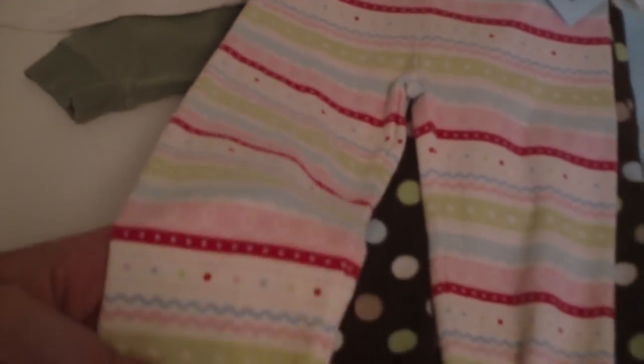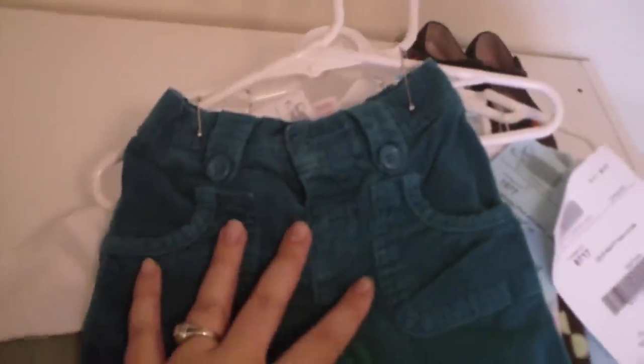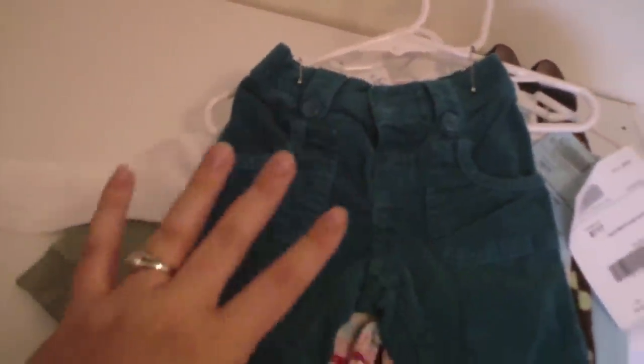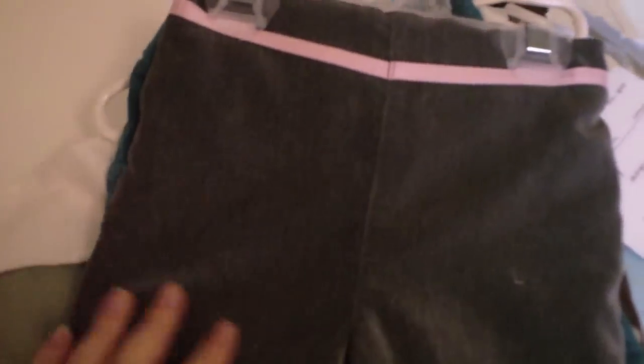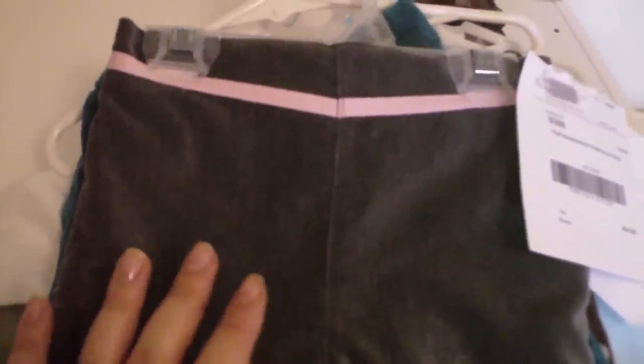These are some Gymboree leggings at $4. They have lots of great colors so they'll go with a lot of tops — especially with red and pink together, I don't have to worry about clashing at all. I got her a pair of Old Navy corduroy pants for $3 — they look nice and long and fairly slim fit up top, which is good because usually if I find pants long enough they're too big up here even with cloth diapers. And then for church I got her this nice velvet gray pants with little pink bows on the bottom — fully lined, super nice quality, by First Impressions — at $4.